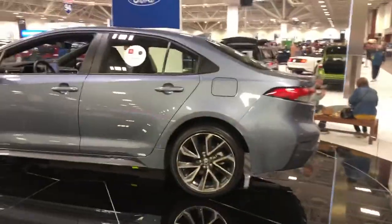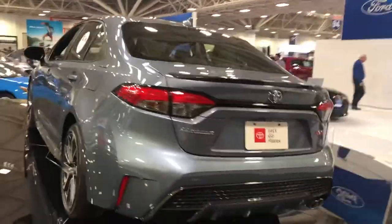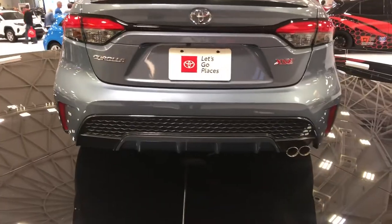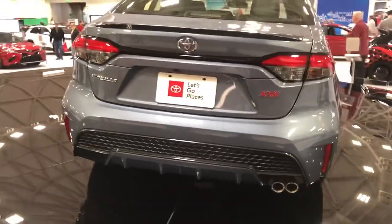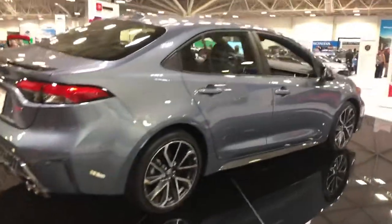Taking a look around back — nice wheel package on it, nice lines. They've matured the lines, especially the back end. I like the lip spoiler and you can see the diffuser out back. Again, this is the XSE, but the big news is the 2019 Toyota Corolla Hybrid.